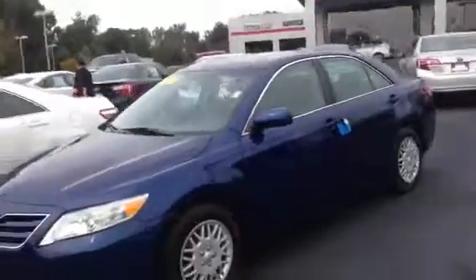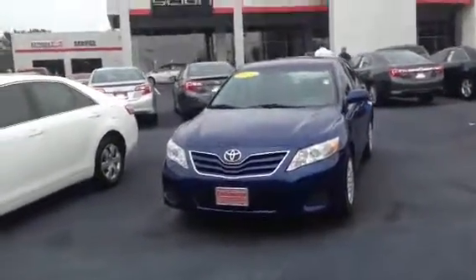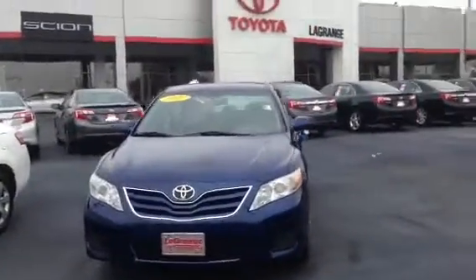Hi, this is Ryan over at LaGrange Toyota. I know you had looked at this blue Camry on Saturday, 2011. I know you looked at a lot of cars, so just wanted to kind of give you a refresher on the conditioning and the look of it.